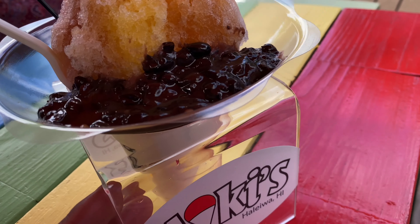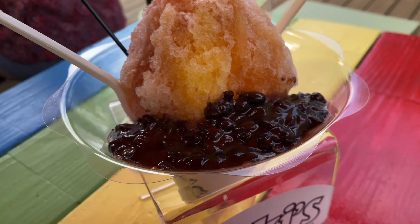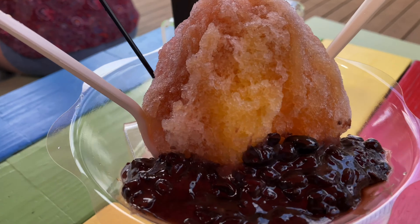I'm in Hawaii, and I got some shaved ice. As you can see right here, I'm in Haluuya, Hawaii. Not exactly sure how to pronounce that, but here I am.